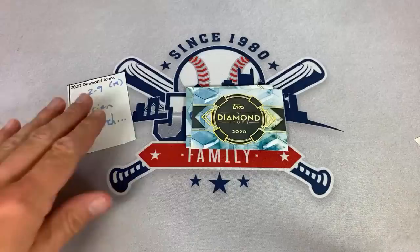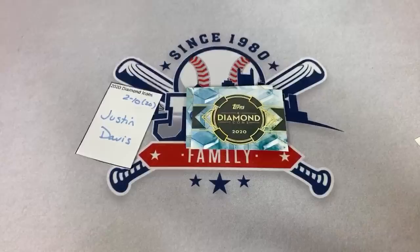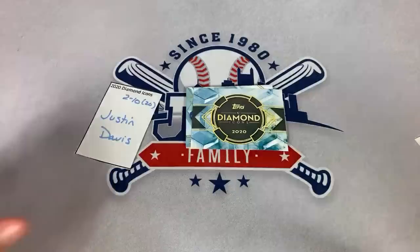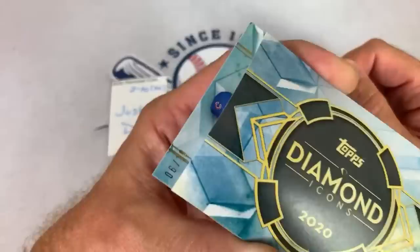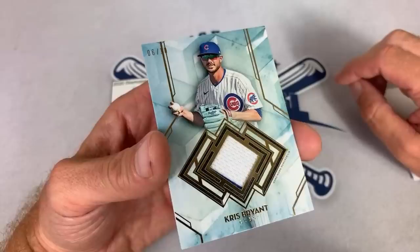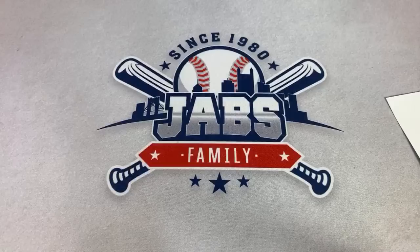That leaves one more spot. The last spot of box number two — we're at the halfway point of the break — goes to Justin in spot number 20. For Justin, this is going to be the Relic — it is a Cub player, out of 10. Bobby Bleeds Blue would love this card. Emily called it — it is going to be Kris Bryant. Not bad, he's one of the better players on the Cubs. That one doesn't get my Scream-O-Meter up that much, but still a nice one. End of box number two — two boxes in, two more to go.